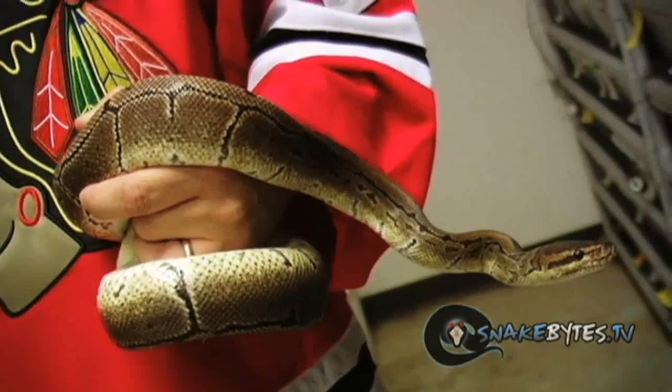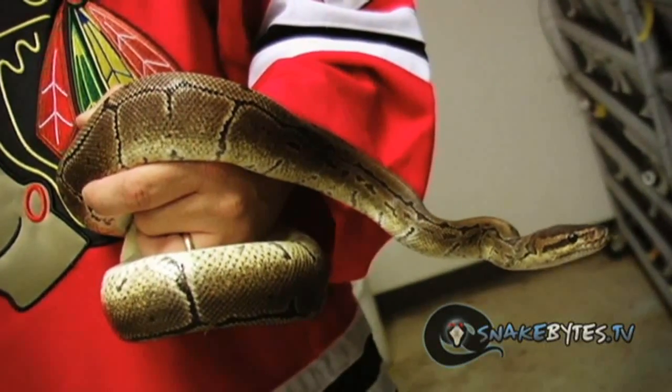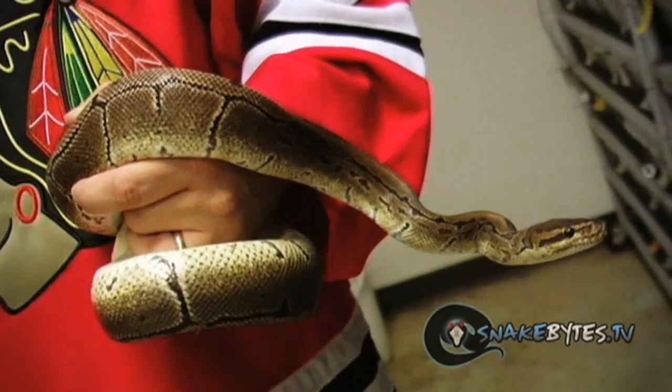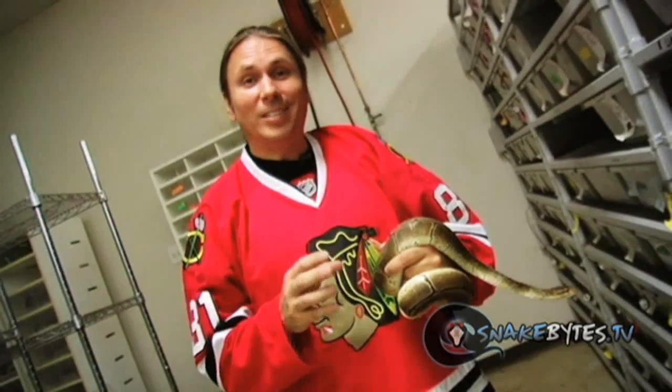This pinstripe ball python is a perfect example of a pattern mutation, but not a color mutation. If you actually match up the colors to a normal ball python, they're really the exact same color, even though the reduction of pattern actually makes it look like it's a lighter animal. The truth is, this is just a pattern mutation, and we brought in the very first one back in the late 90s.